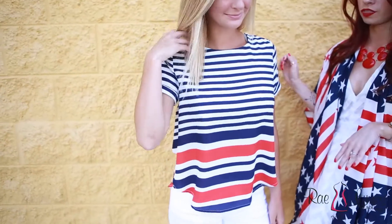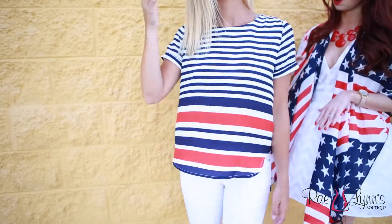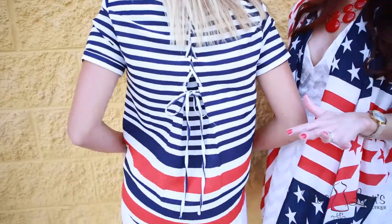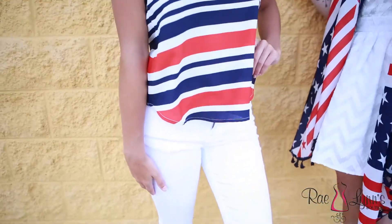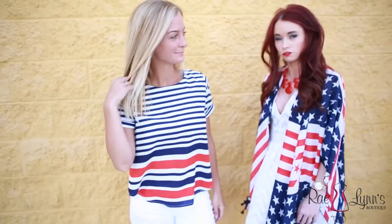Our fourth outfit features one of our hottest selling items this year for July 4th. This short sleeve t-shirt top features a nice corset back, which just gives it that little bit of detail. This look is really perfect if you're going to be spending time inside this July 4th, because I'm sure it will be hot as it normally is. It's definitely perfect to wear with white pants — you could even do shorts if you wanted to.